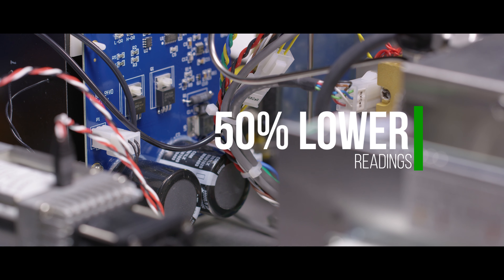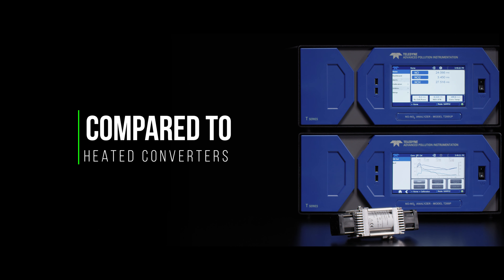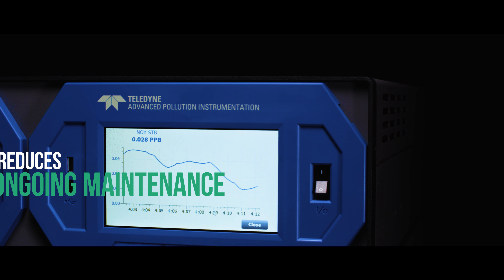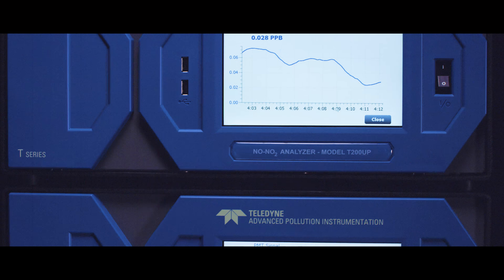This results in up to 50% lower errant readings in the T200P series instruments when compared to heated converter analyzers. By the elimination of heated converters and implementation of blue light technology, we reduce the ongoing maintenance required to keep a traditional converter analyzer operating effectively.